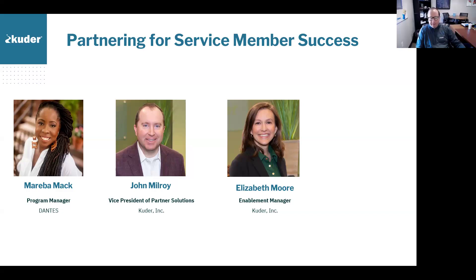Good morning or good afternoon, everyone. Thanks for being here. My name is Elizabeth Moore and I work as an enablement manager with the Cooter platform. Prior to joining Cooter, I worked as a coach and worked with students and adults who were navigating using Cooter for the future, using Cooter as the tool to do that.